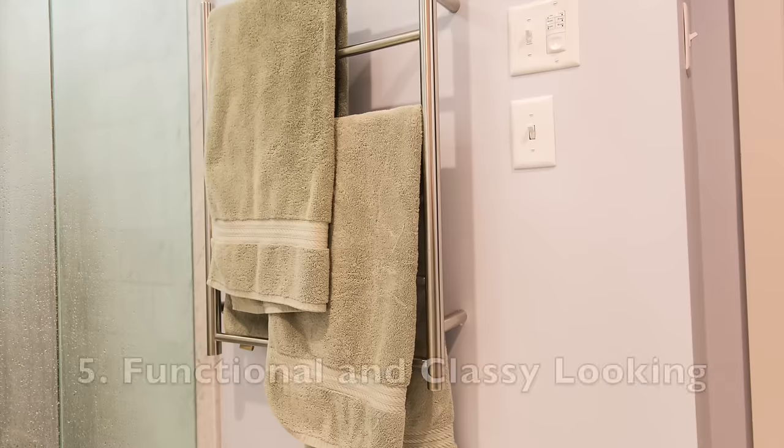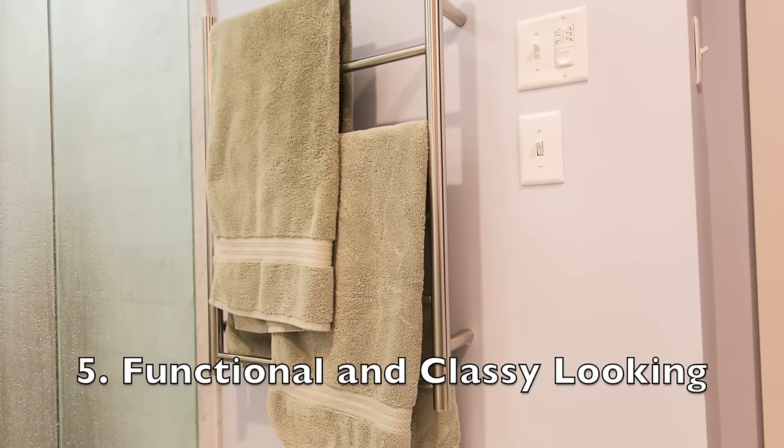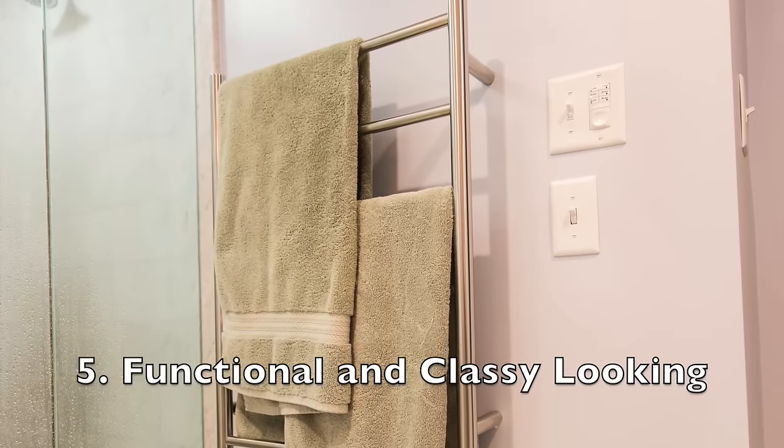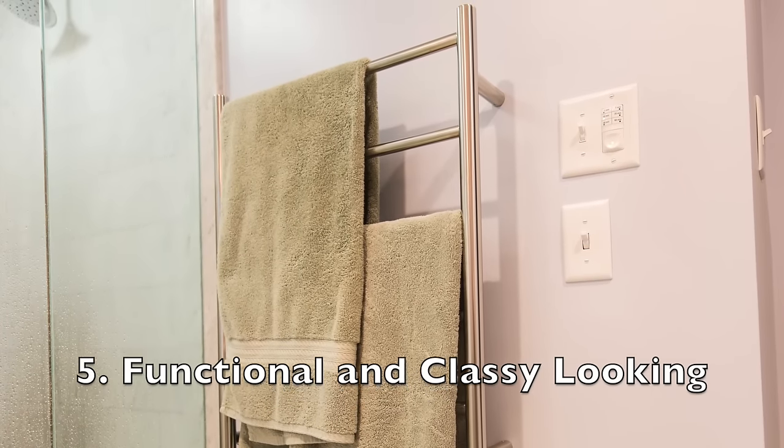Number five — Warm Up towel warmers are functional and classy. I love the options that Warm Up offers. They have a great array of size options for both large and small bathrooms.